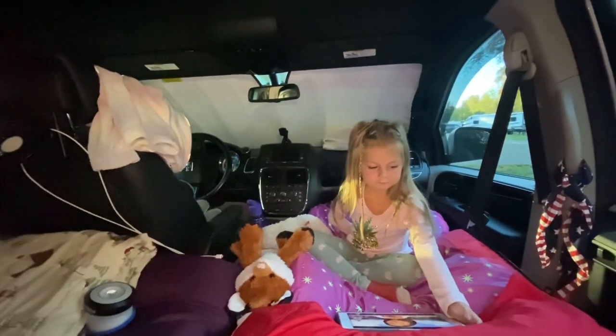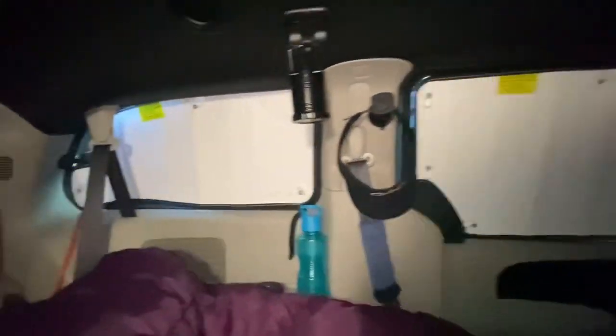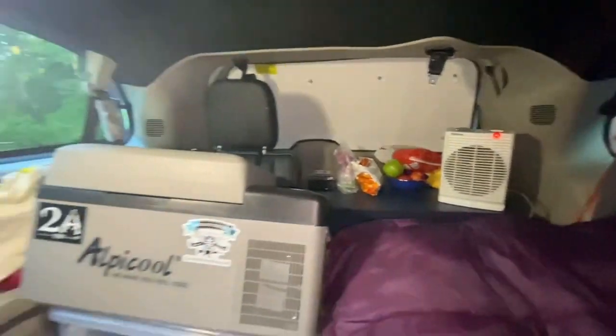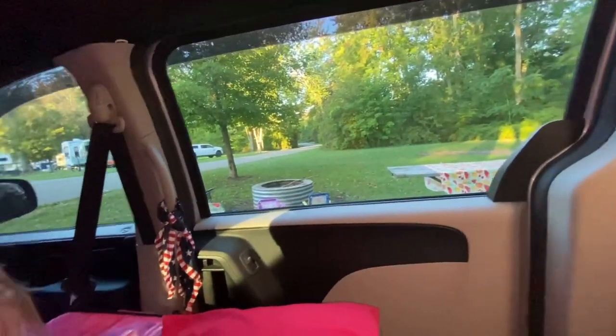Everything worked out well for us. Today I'm going to give you a tour of Susie's van and show you how she does it in her conversion van — she's got quite an awesome van. I will catch up with you later. Everything was well for our first fall camping trip in the van.